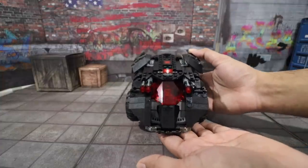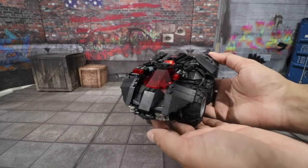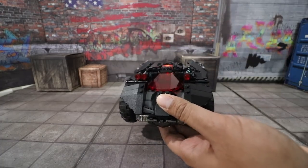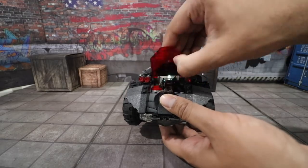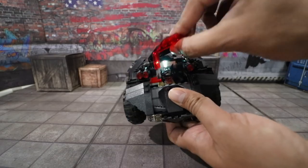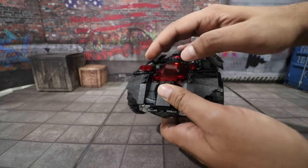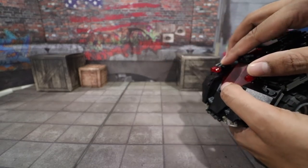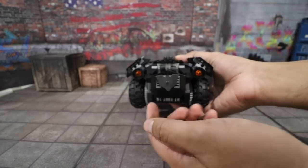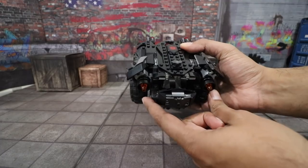So this here is our Batmobile, and overall it came out really cool looking. I love all the small details they included — from the interior LEDs where Batman's sitting in the cockpit, including all different gadgets, to launching missiles that you simply press the button to fire on the go. On the back here you have almost like jetpacks.